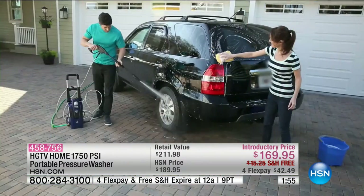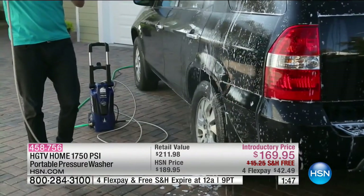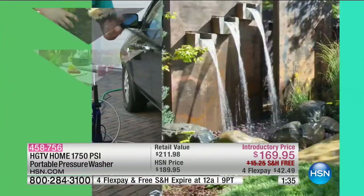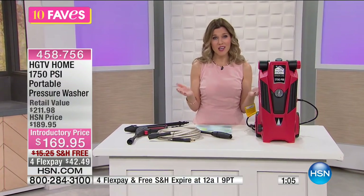All the power is in here because it is a portable pressure washer with 1,750 PSI. It's really compact but actually really lightweight because it's on those wheels. It has a ton of power, no gas needed, just plug it in and add your garden hose. You get the power cord, the pressure hoses in nice long lengths, the built-in detergent tank, and the three-position foldable handle. It also comes with a one-year limited warranty. The retail value is almost $212, but you can get it home for $42.49 plus free shipping and handling, which expires tonight.